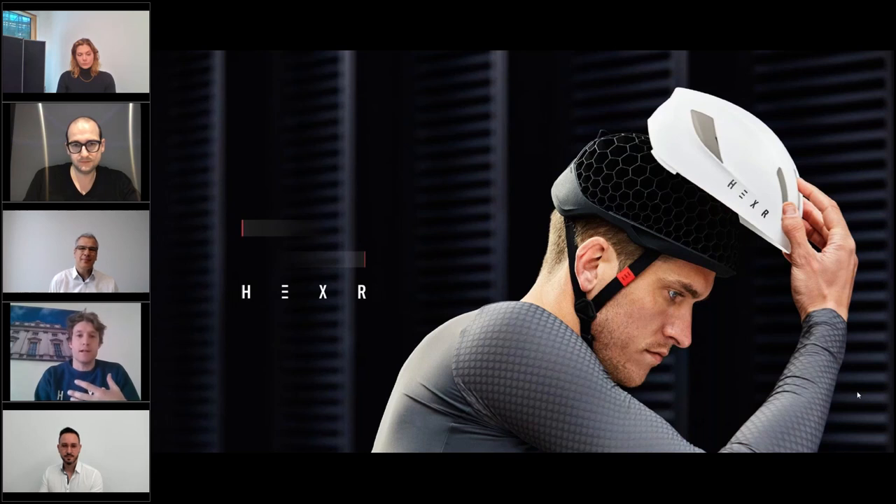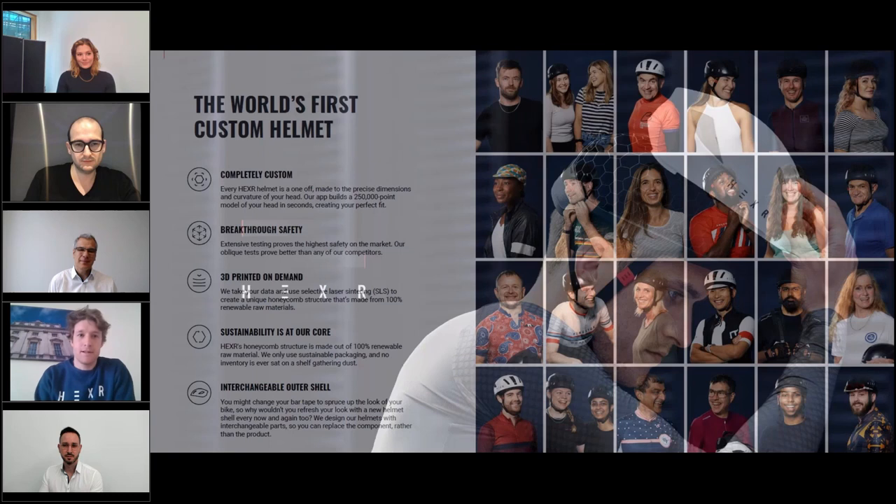HEX's mission is to really redefine head protection, and we're delighted to describe our new product launched with EOS as our manufacturing partner. Each helmet is completely custom — each one is made directly for your head shape and designed for the exact curvature of your head. This is the world's first custom-fit helmet ever made.